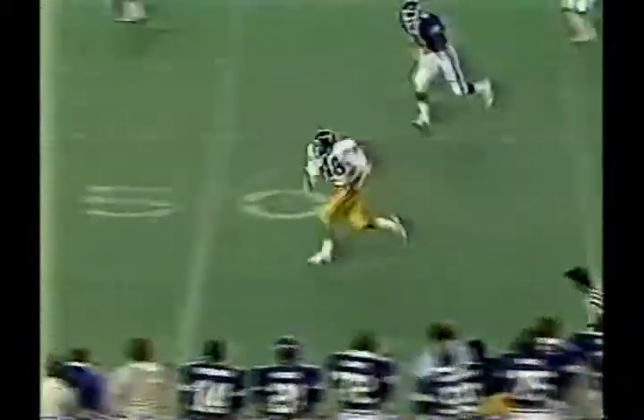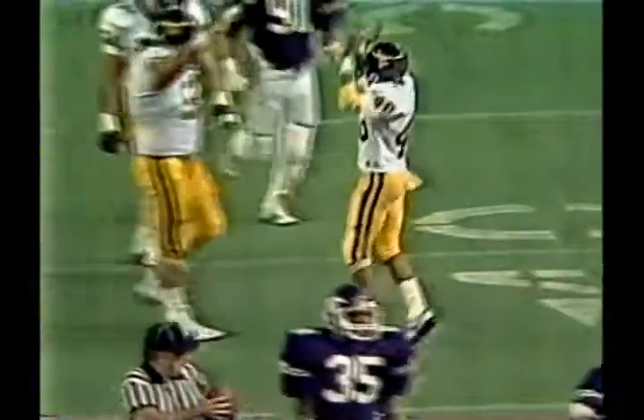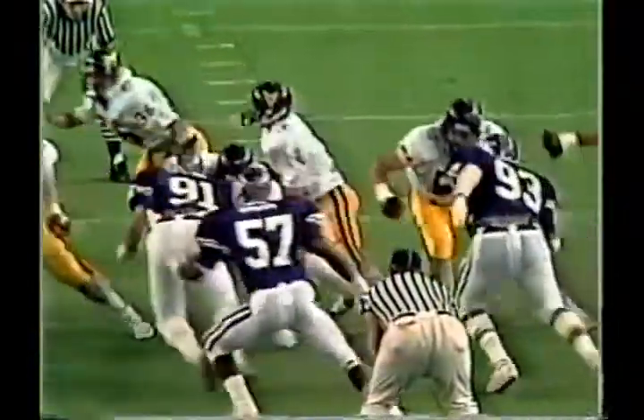Now he's looking and being chased by Trammell, but he gets it away to Drury. Let's watch Willie run. Willie Drury, the big play man, brought down by Billy Oliver, and Drury is taking over this football game. Boy, is he exciting. He reminds me very much of Billy White Shoes Johnson who played with Houston.